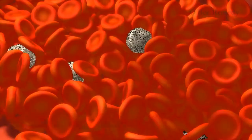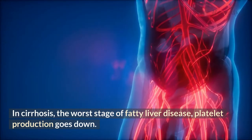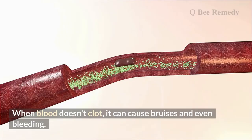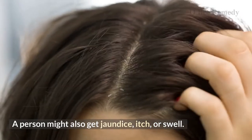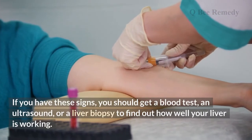Number one: bruising and bleeding. Platelets are blood cells that help blood clot and stop bleeding, and they are made by the liver. In cirrhosis — the worst stage of fatty liver disease — platelet production goes down. When blood doesn't clot properly, it can cause bruising and even bleeding. A person might also develop jaundice, itching, or swelling.